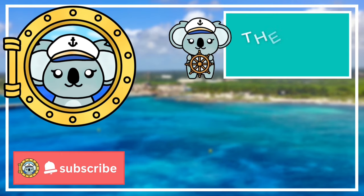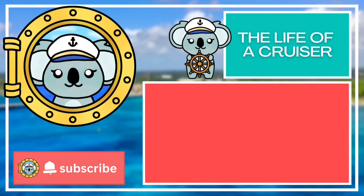Thank you all so much for watching. I hope it was informative and helpful for you. If you like this video, make sure to subscribe to the channel so you stay up to date on all things cruising. You can also find me on TikTok, Instagram, and Facebook. Thanks again and bon voyage!